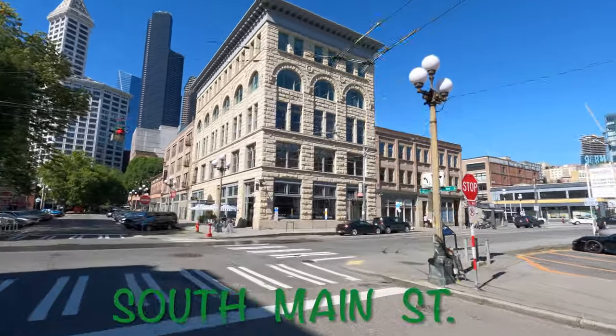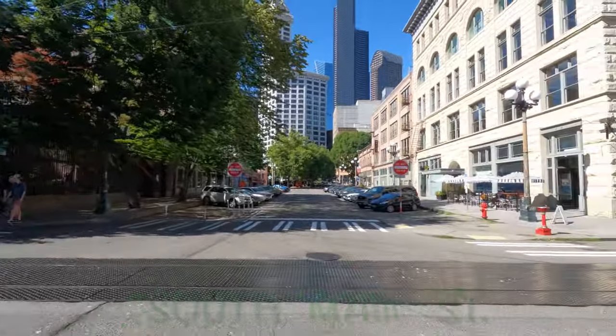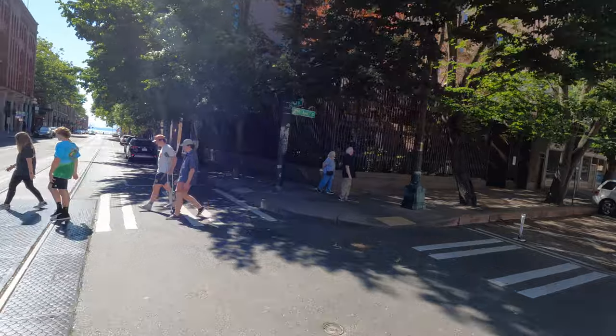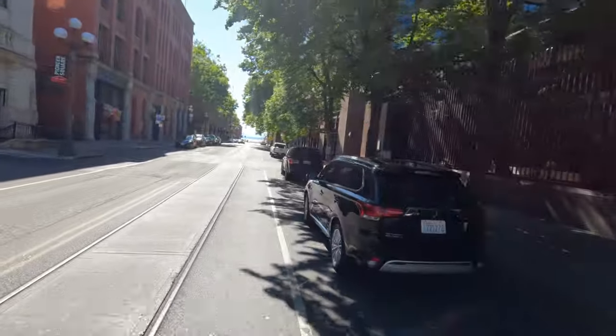I probably could have just continued straight here for a block, but it's a one-way street in the wrong direction. There is a lot of room on that street, but Google sent me this way. We will be passing that opposite side in just a few seconds.